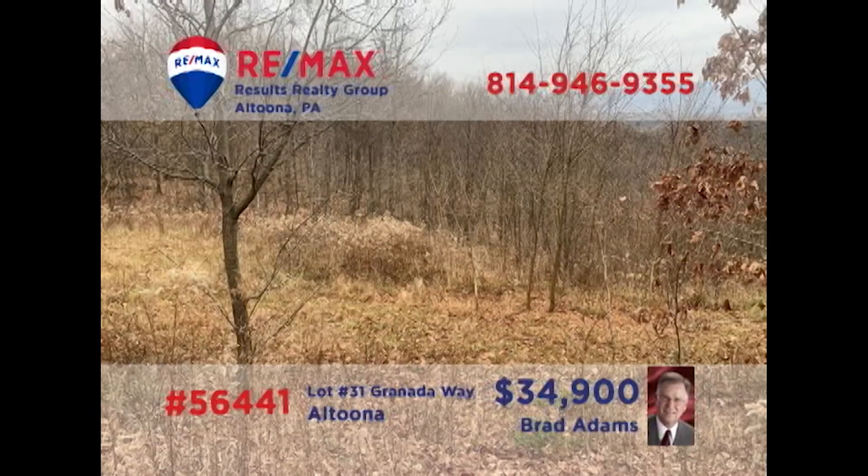Looking for property to build your next home? Brad Adams presents this three-quarter acre lot in Altoona's Beverly Hills neighborhood. Enjoy gorgeous views of the surrounding countryside with a home perched here. You'll find all utilities are already available at the site, including city water and sewer and natural gas. Time to pull those building plans out of the desk drawer and contact Brad right away for all the details or an exclusive tour.